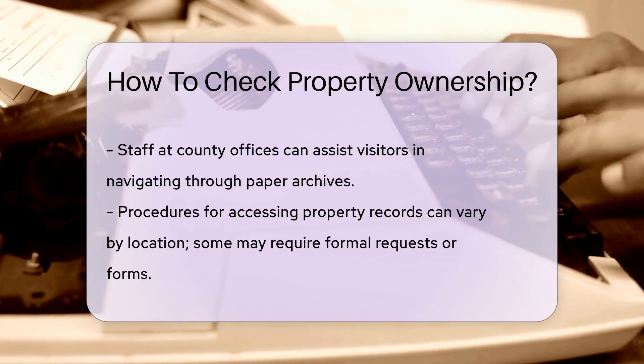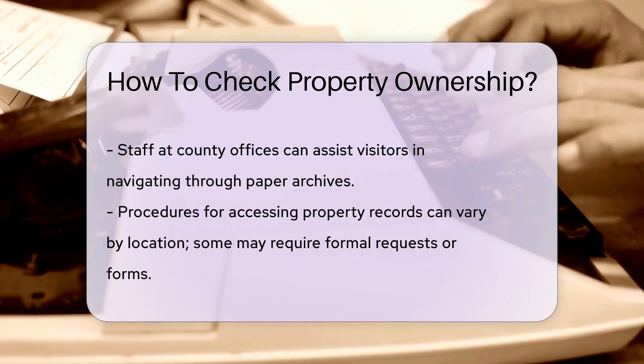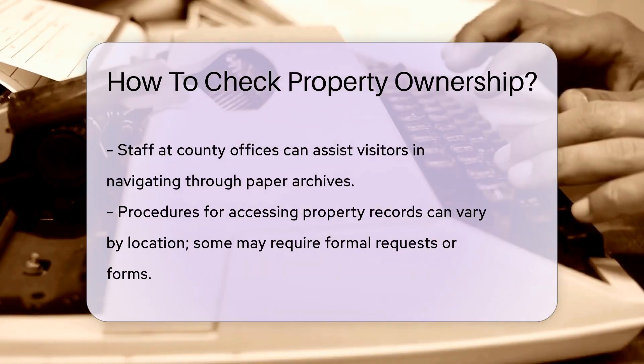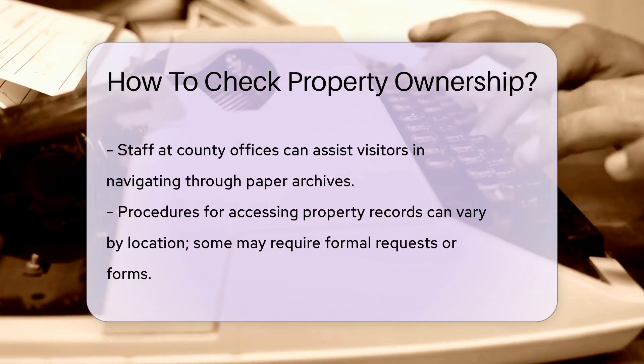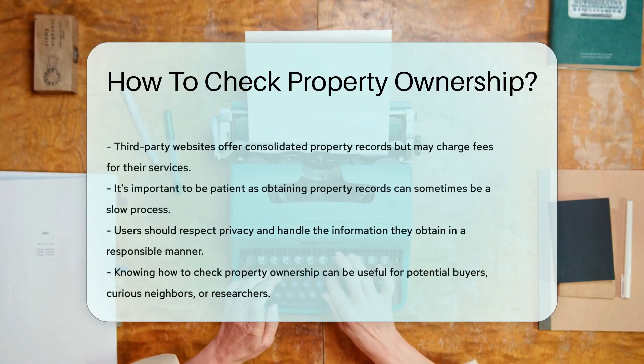But what if you're not tech savvy or prefer the charm of paper records? You can always visit the county office in person. The staff there can guide you through the archive. Remember, the process can vary by location — some places might require you to fill out forms or request information in writing. Patience is key.